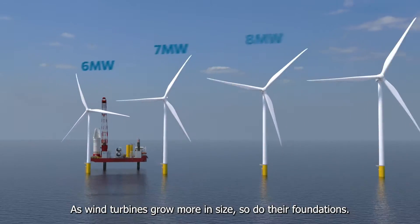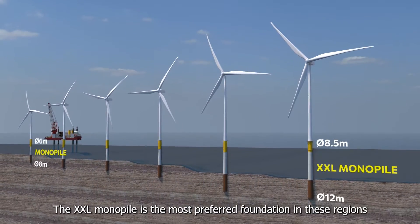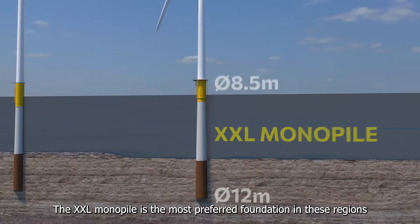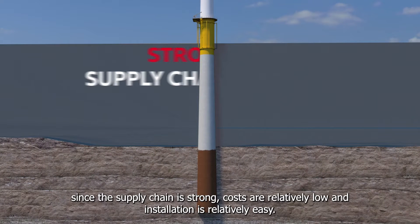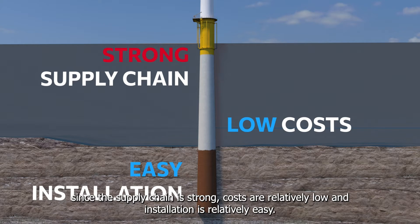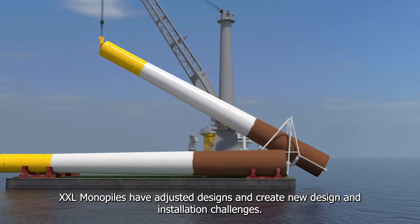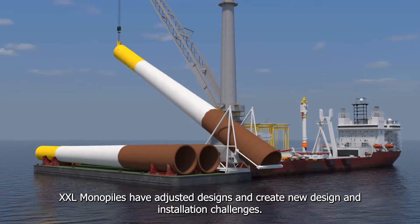As wind turbines grow more in size, so do their foundations. The XXL monopile is the most preferred foundation in these regions since the supply chain is strong, costs are relatively low, and installation is relatively easy. However, XXL monopiles have adjusted designs and create new design and installation challenges.